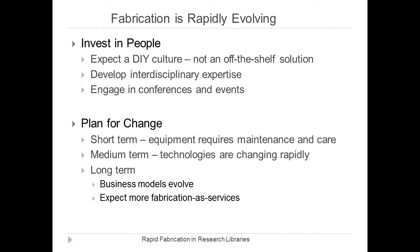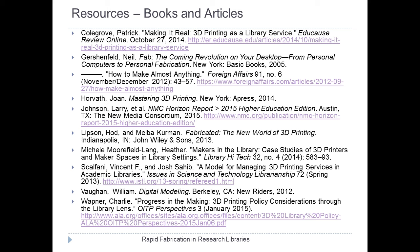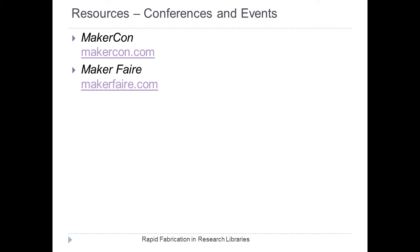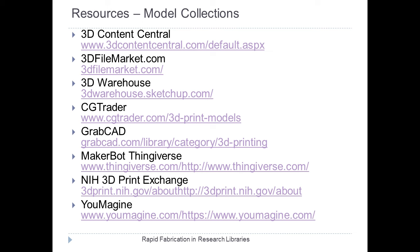Because continuing education engagement is so important, we've spent some time on the resources section. There are still very few books and articles on makerspaces, and most are at the high level. But there are a number of resources, particularly conferences and events, and active repositories where people are sharing their models. This is a very important part of engaging in this service. These slides will be posted later this week.